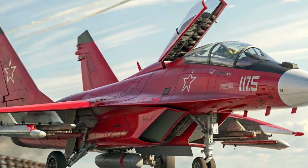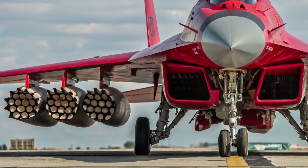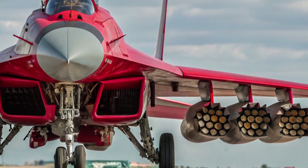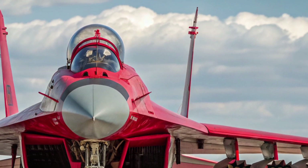That figure is well below the cost of top-tier stealth jets, making it a potential bargain for customers who value versatility over stealth. Export packages can raise the total when training, spares, and long-term support are included, yet it remains one of the more affordable advanced fighters on the market.